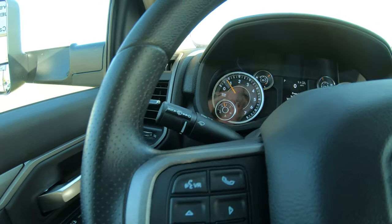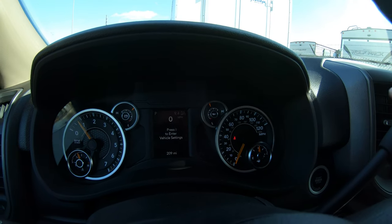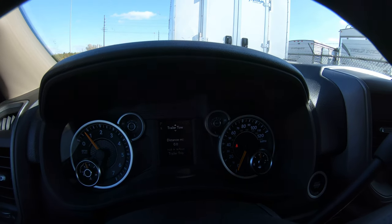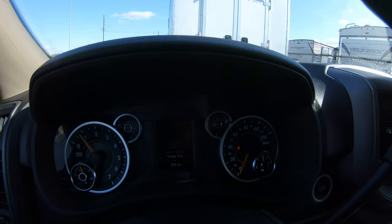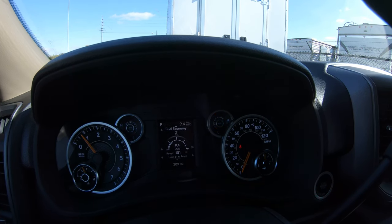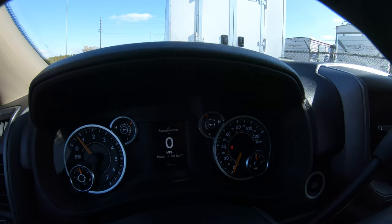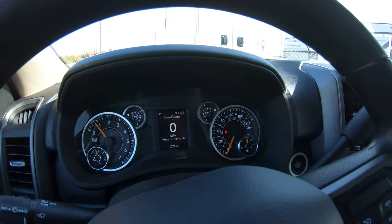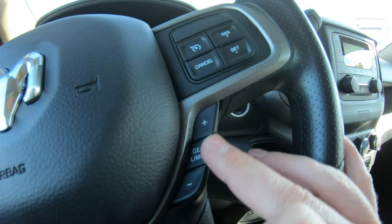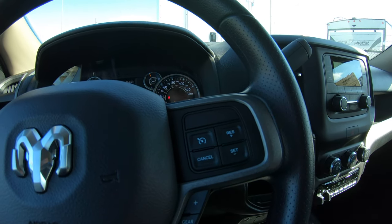These four buttons here operate your instrument cluster, located between your RPM gauge and your miles-per-hour gauge. It can show you a bunch of different things: how fast you're going, what radio station you're on, trailer tow information, trip information, miles to empty, average miles per gallon, fuel economy, idle hours, driving hours — a bunch of useful built-in features. You can also change gears manually, and cruise control buttons are located on the right-hand side of the steering wheel.